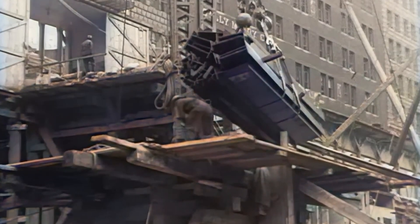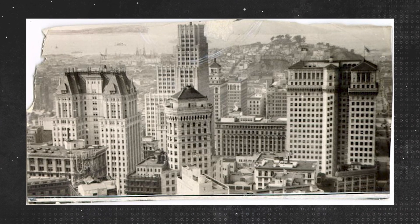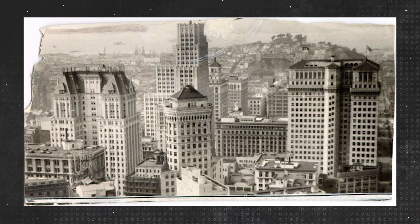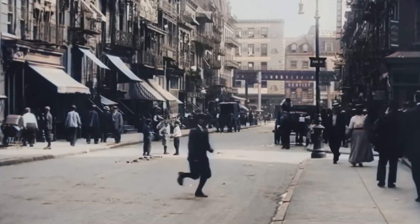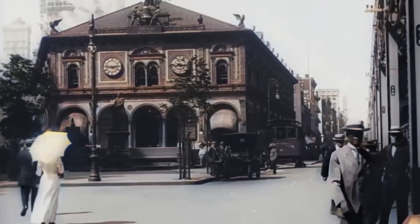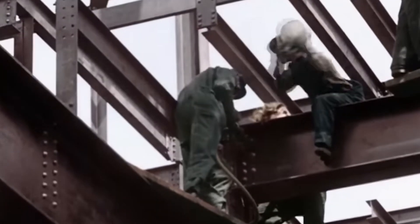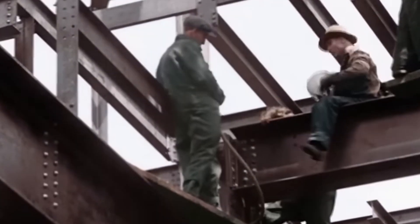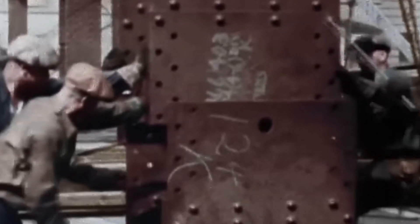The project demonstrated that with proper engineering and design, the economic limitations of small lots could be overcome through vertical development. The timing of the Gillander Building's construction coincided with a broader transformation of lower Manhattan's skyline. As the financial sector boomed in the wake of the merger movement of the 1890s, banks and insurance companies sought to establish prominent architectural presences in the district, with each new project pushing the boundaries of what was considered possible.